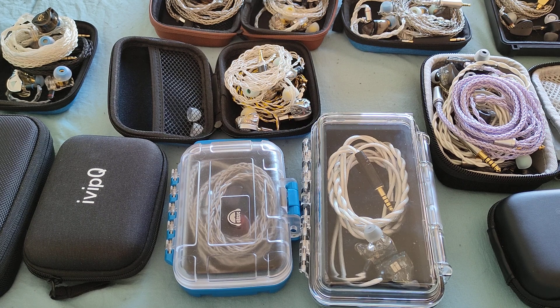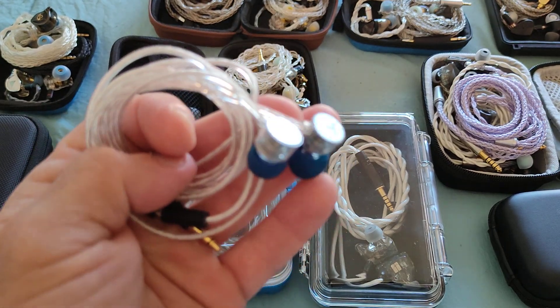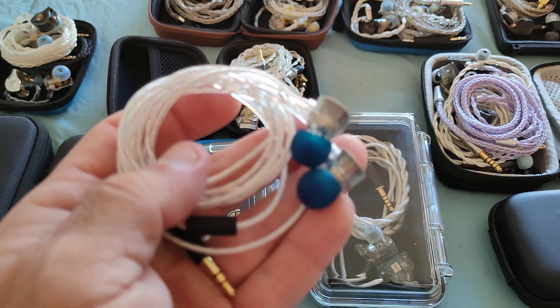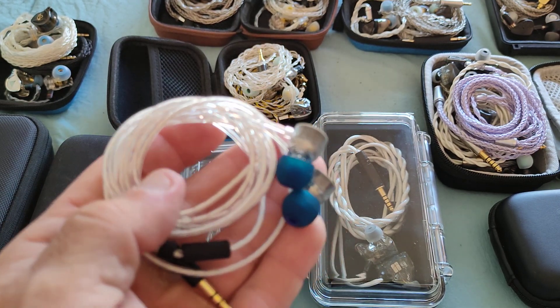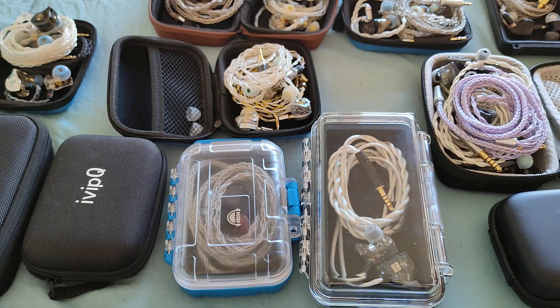Another one that's very much dependent on fit is the Tanchjim Zero, which comes in below $20. If the fit works for you, you'll be quite surprised at how nice this little IEM sounds. For the $14-15 it costs, it's a no-brainer. Between this and the Moondrop Quarks, I'll take this anyway — it has genuine bass quantity and the rest of the spectrum is perfect.